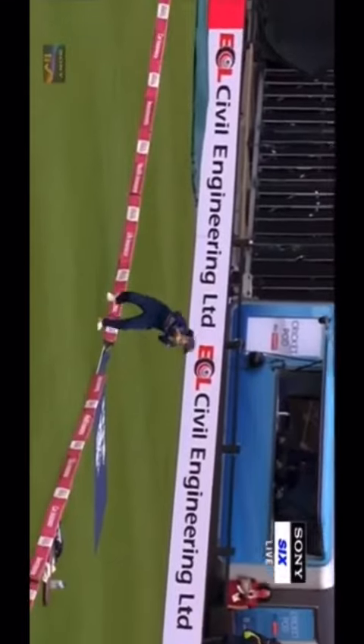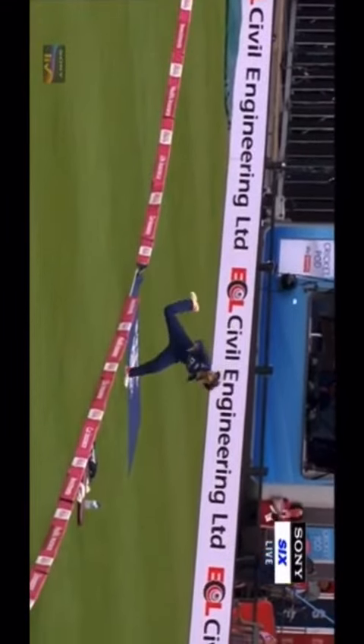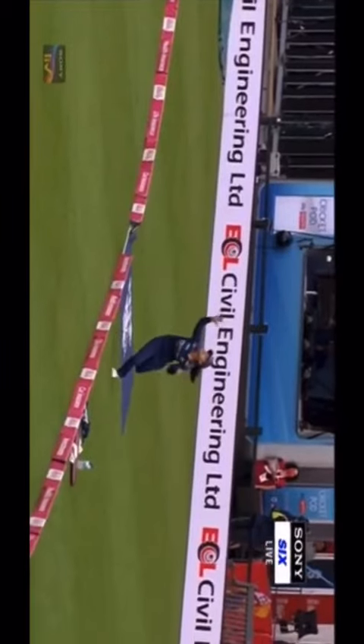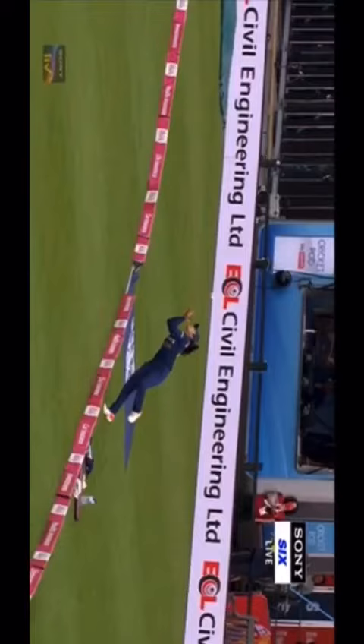They were practicing in miniature, these catches on the boundary edge — little lobbed ones — just getting the idea of where their body was and how they were going to keep the ball within the boundary edge and then be able to pull off the catch on the other side. All of that hard work has paid off here.